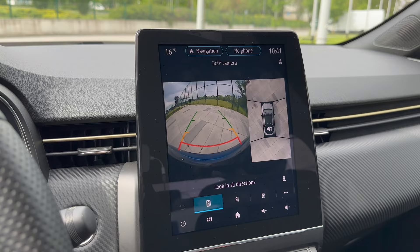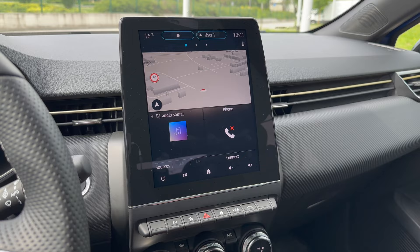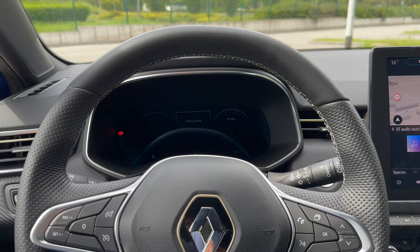Apple CarPlay is available - you need a cable for the first connection, though it may actually be wireless. I didn't plug it in as it would interrupt my filming, but in normal use it won't be an issue since you won't be using a camera while driving.